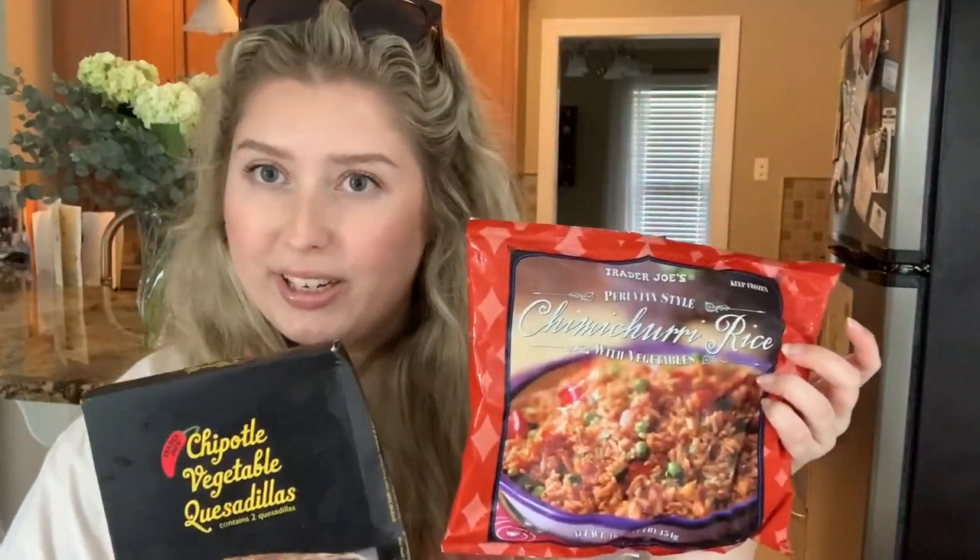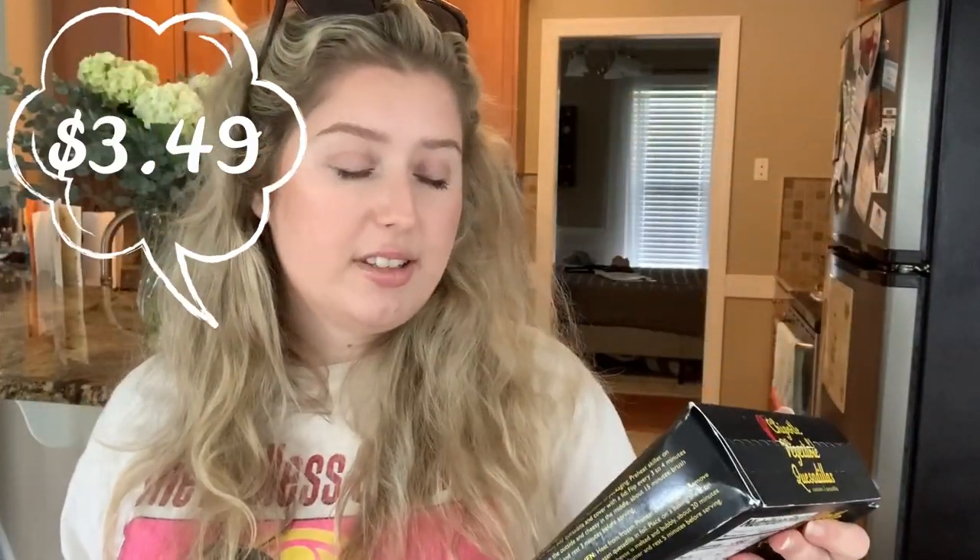Another cool side dish I found was this chimichurri rice for $2.99. I also picked up some chipotle vegetable quesadillas — we love Mexican food and I thought this would be a good dinner combo one night. The quesadillas were $3.49. Another yummy dessert I'm excited to try is this peaches and cream tart. My husband loves peach cobbler so I thought this would be an interesting twist on that — let me know if you've had this! It was $5.49.